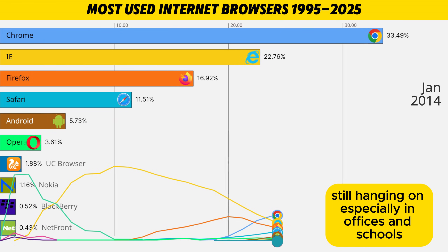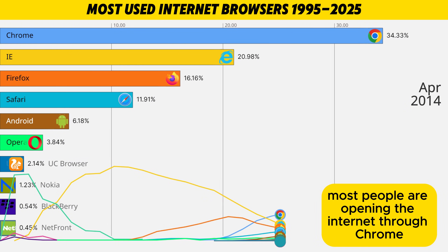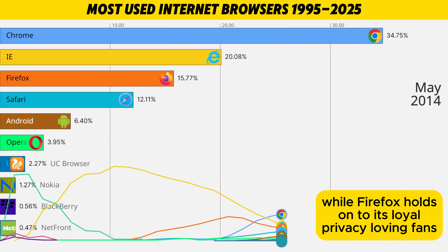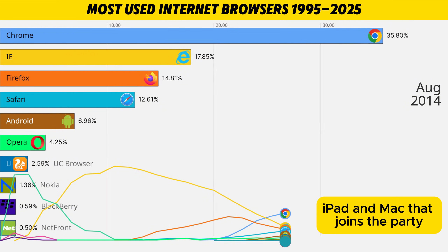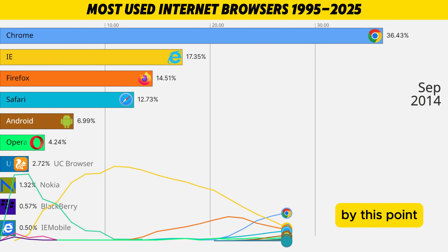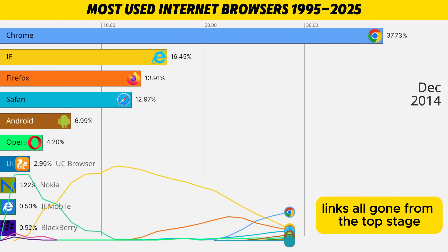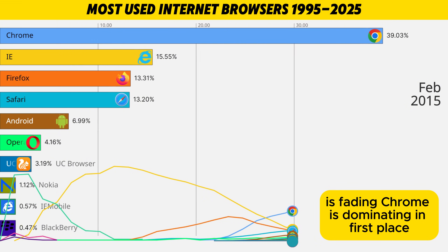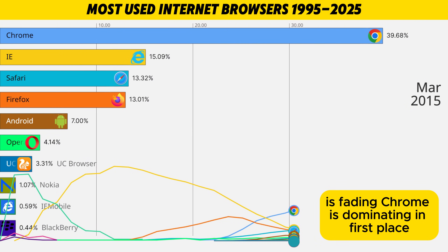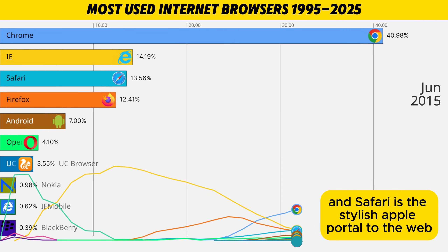Internet Explorer is now sliding down the chart like a retired final boss — still there, still hanging on, especially in offices and schools, but the momentum is gone. Most people are opening the internet through Chrome, while Firefox holds on to its loyal, privacy-loving fans. Safari keeps growing quietly on every iPhone, iPad, and Mac that joins the party. Netscape, Mosaic, Lynx — all gone from the top stage. Internet Explorer, once untouchable, is fading. Chrome is dominating in first place. Firefox is the clever sidekick with superpowers, and Safari is the stylish Apple portal to the web.